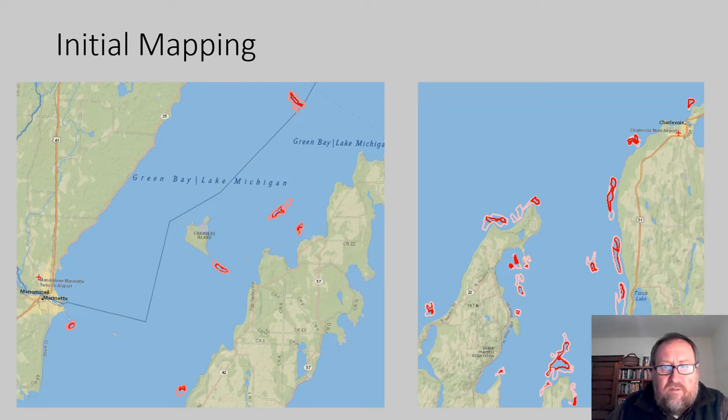Shown here, blown up on the left is part of Green Bay and on the right is the outlet of Grand Traverse Bay in Northeast Lake Michigan, showing some of the polygons of features that were created based on those layers. This is just an initial mapping to get an idea of how large these reefs are and where they're distributed, really just to get going on project designs.